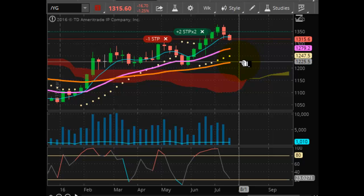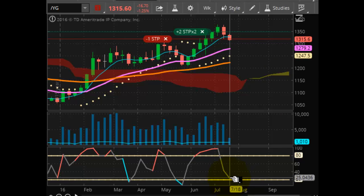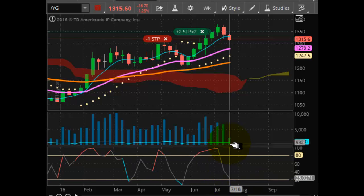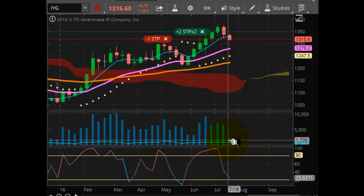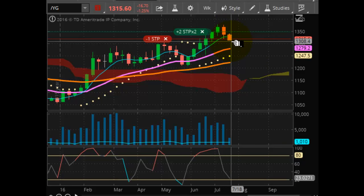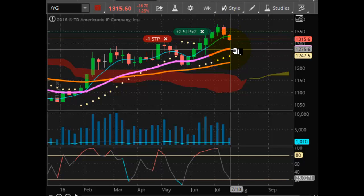We'll see where we get off at the 1279.20 level, but momentum is pointing down, not quite oversold yet. Volume is a little light, but overall this is the downward channel that we started last week. We've already taken out last week's support and we are currently headed to the downside here.